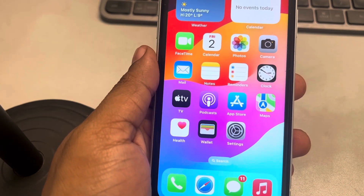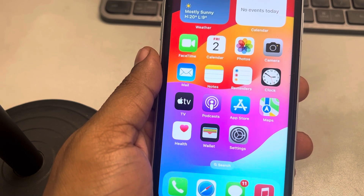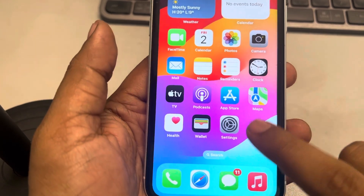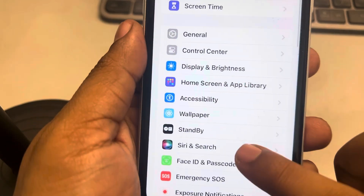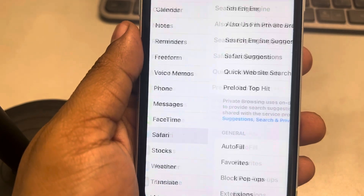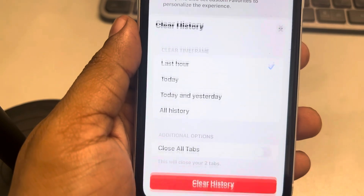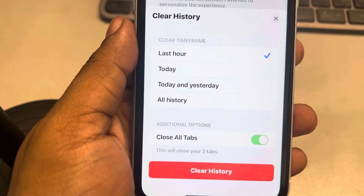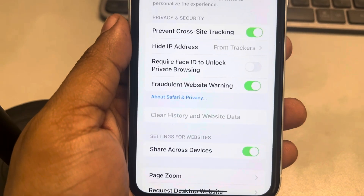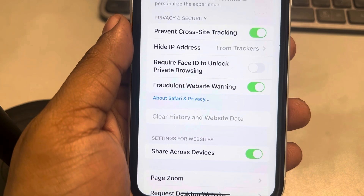If the phone is still lagging, the third fix is to clear Safari history and data. Go to Settings, scroll down, find Safari, and tap on it. Scroll down and tap on 'Clear History and Website Data', select 'Close All Tabs' and 'All History', then tap 'Clear History'. This also clears temporary cache data.